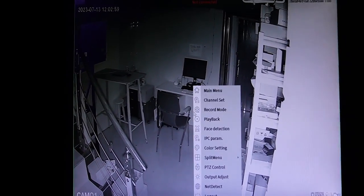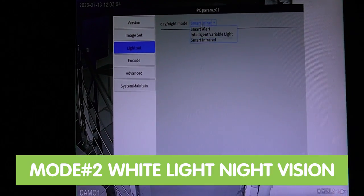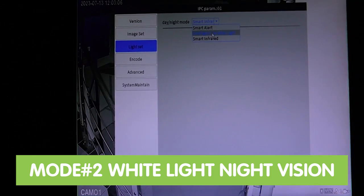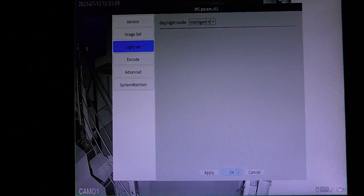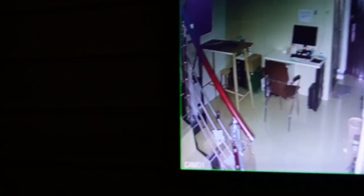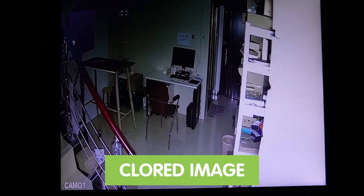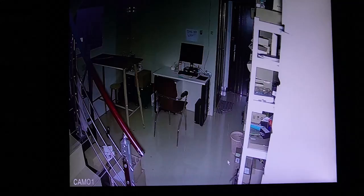Second, under IPC light settings, let's check out our white light mode. After I hit apply, the white light will kick in in a dark environment. As you can see on the monitor, it now shows a color image since it's using white light.